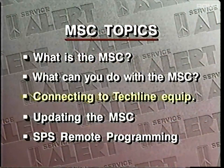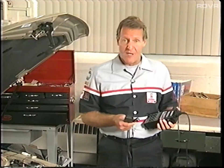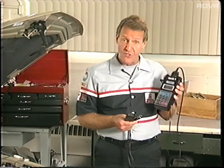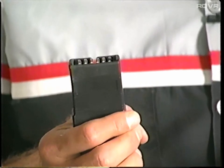Connecting a TechOne with a mass storage cartridge to TechLine equipment. Let's reduce this to the basics. To communicate with a TechLine terminal, you need just two connections for the TechOne: one for power, and one for data.